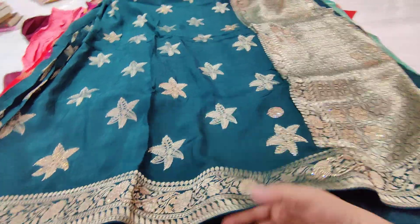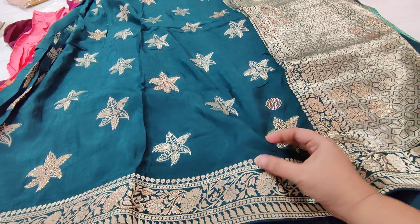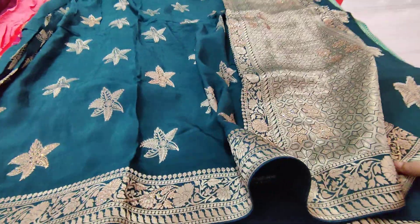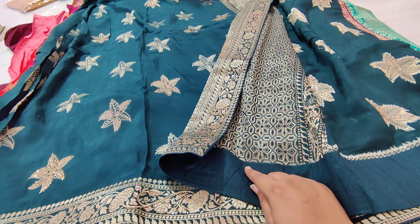We are going to provide this as a manufacturer. We are going to provide a lightweight version of Dola Silk. At the same time, we are going to provide with finishing, and we are also going to provide without finishing.